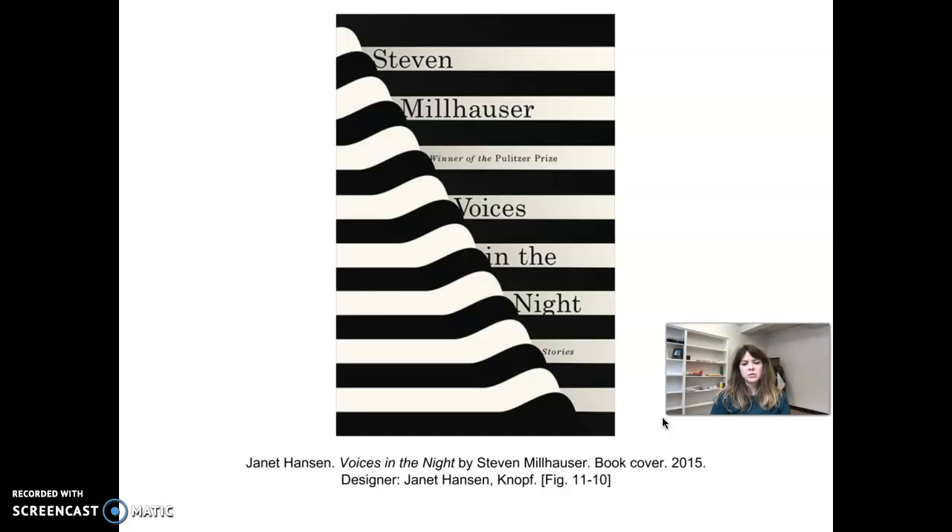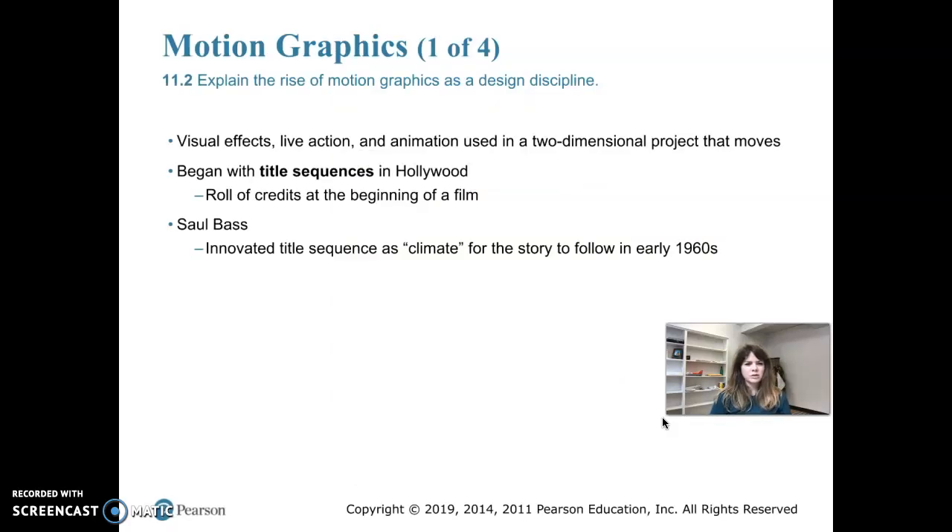The author of the book is Stephen Millhauser. Moving on to motion graphics — what we've been talking about so far has been mostly still and static imagery, which would be considered graphic design, traditional 2D graphic design. But we're going to be moving into the field of motion graphics.